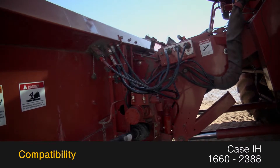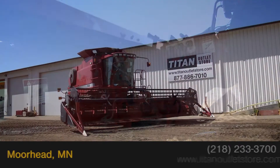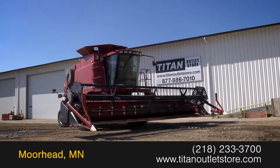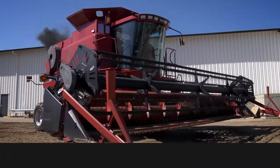This 1020 is compatible with Case IH 1660-2388 combines. For more information on this Case IH 1020, contact our sales team at the Titan Outlet Store.